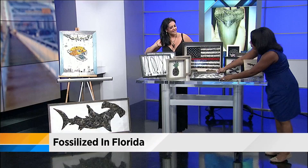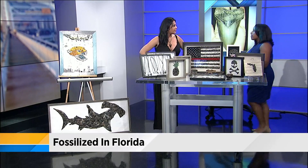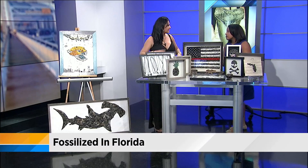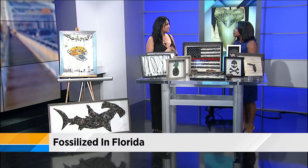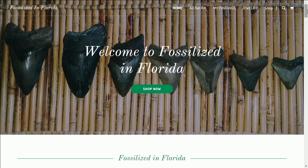Do you ever do some research to find out what kind of sharks these come from or how old they are? We do that on his website — it's like a community for all fossil hunters. If you're not sure of something, you can upload a picture, and we have experts telling us what they are.